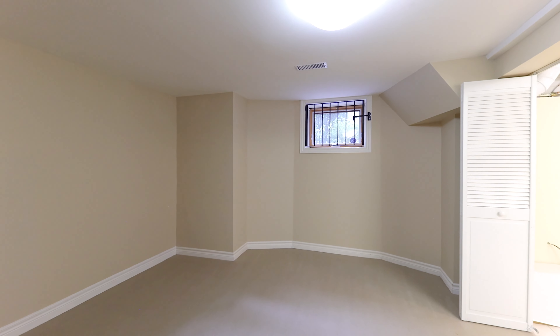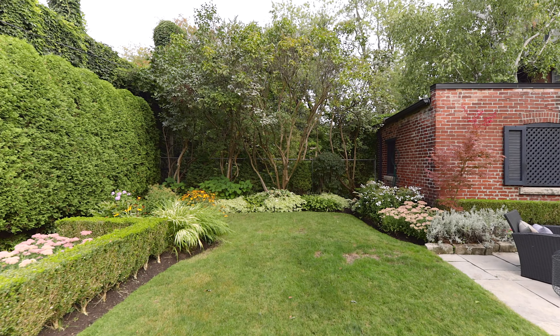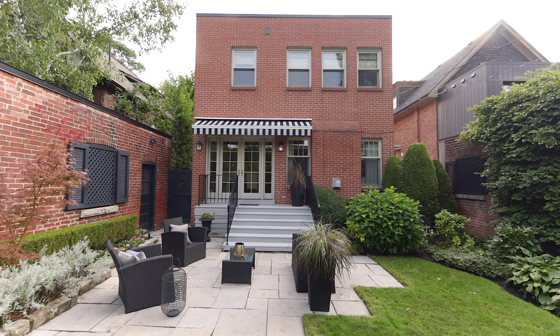This house has everything on the list that one would want and is within walking distance of Yonge Street, within walking distance of the Toronto Lawn and Tennis Club, and also close to Branson Hall and Rosedale Public School.